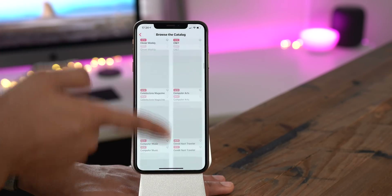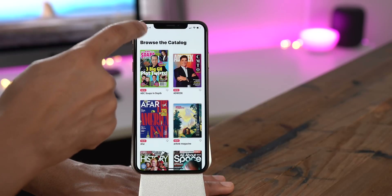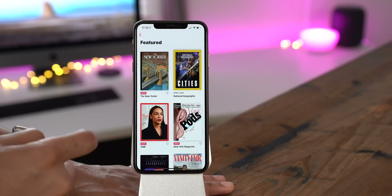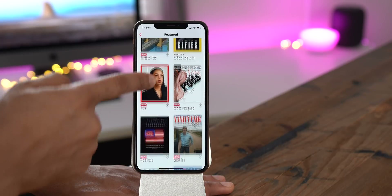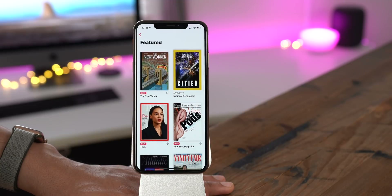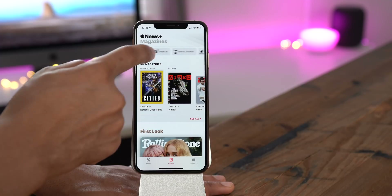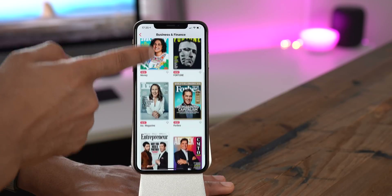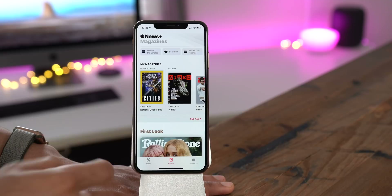You have the catalog here — this is the overall catalog that shows everything News Plus offers, and as you can see, it's quite a bit. But you can break it down further by using the category buttons at the top. For instance, you have your featured category, and Apple has a curation team working behind the scenes to select interesting content. If you want to hone in on a specific type of magazine, you can do so using each of these different categories — business and finance, food, hobbies, outdoors, etc.